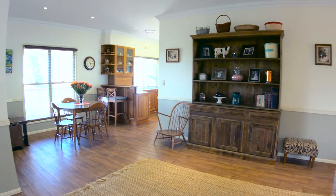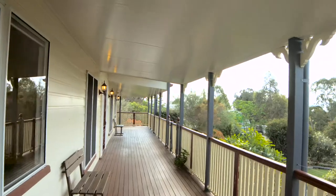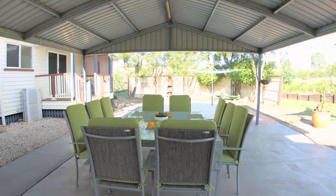Spacious, light-filled and versatile, this is a home that can be utilised throughout the seasons. Externally, we have wraparound verandas with views to the north and a huge covered outdoor entertaining area at the rear.